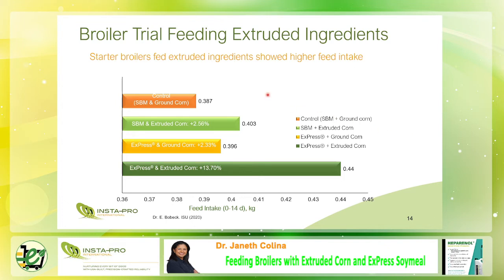Now let's talk about the results. The orange is the control — soybean meal plus ground corn. The apple green is Treatment 2, soybean meal plus extruded corn. Yellow is express soy milk plus ground corn, and dark green is express soy milk plus extruded corn. The starter broiler diets fed with extruded corn plus express meal showed better feed intake of 440 grams versus the control diet of 387 grams. It is very important to maximize feed intake in the initial phase of growth to achieve proper performance.